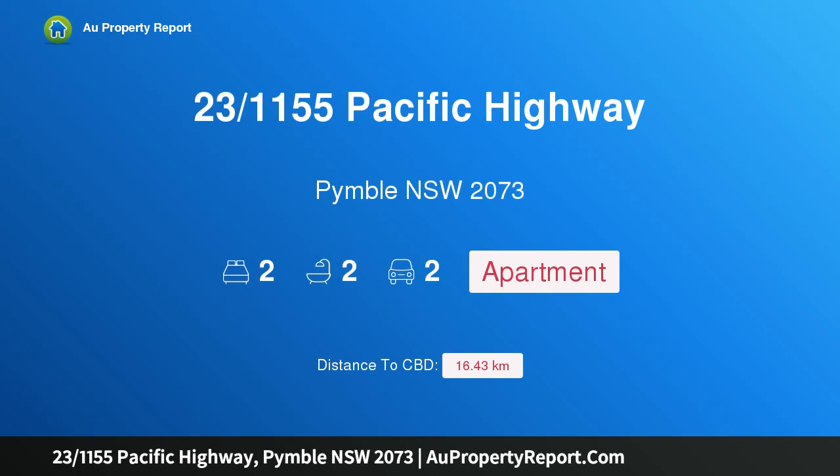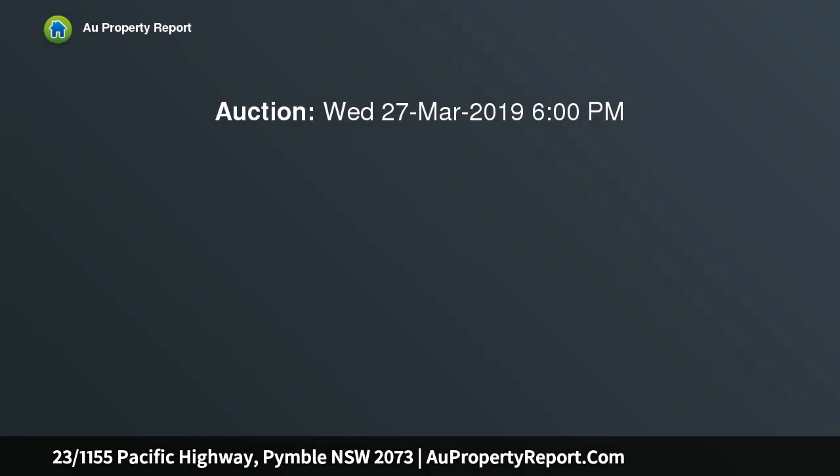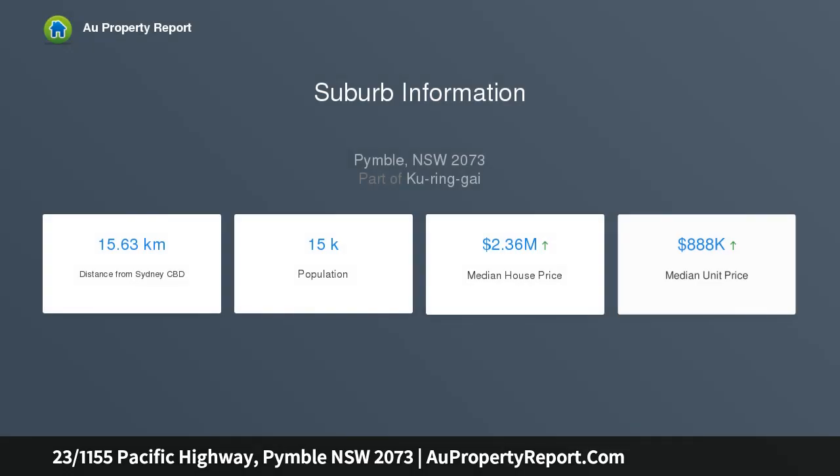Introducing property 23/1155 Pacific Highway, Pymble, New South Wales 2073. A quiet and spacious full brick northeast corner stylish apartment of 143 sqm, offering panoramic views, private and tranquil living, pets allowed. This full brick security apartment was built in 2011 and is situated on a sought-after location in Pymble.